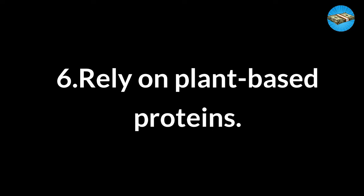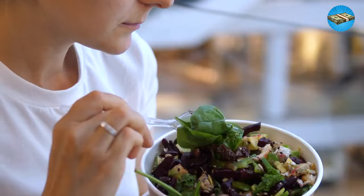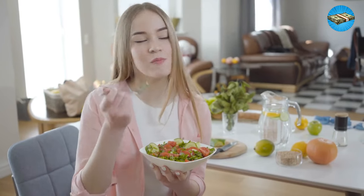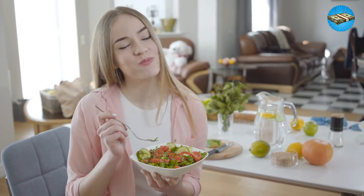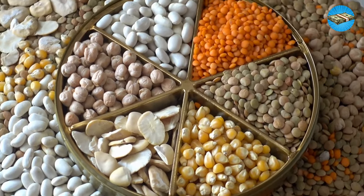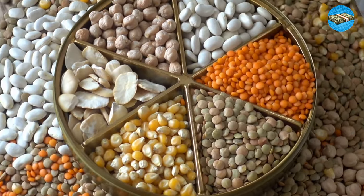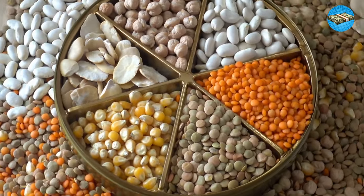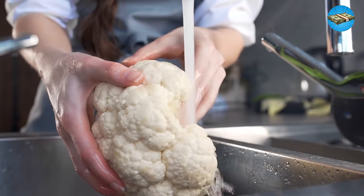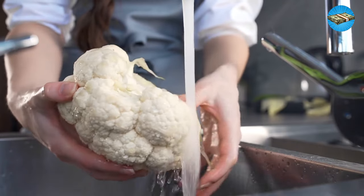Tip 6: Rely on Plant-Based Proteins. Plant-based proteins aren't just for vegetarians and vegans — they're satisfying, nutritious, and cheaper than meat. We aren't talking about meat substitutes like Beyond Meat or Impossible, which are usually more expensive. Foods like chickpeas, tofu, tempeh, nuts, lentils, and beans can all be used to make a hearty meal. Try fried cauliflower tacos instead of carne asada, a black bean burger, or an earthy mushroom pasta dish.